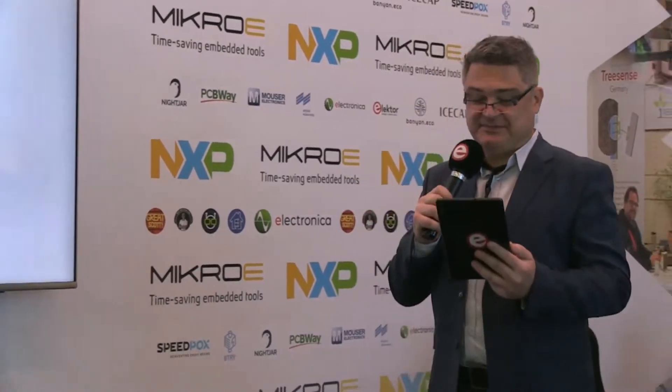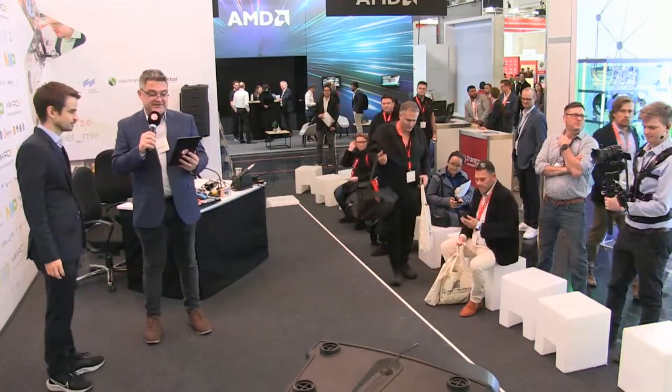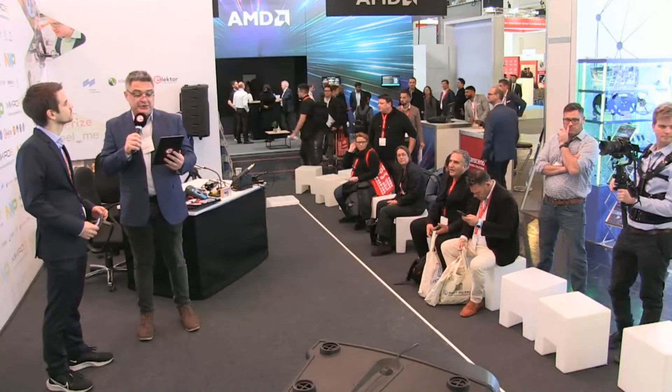Our next startup, in the booth right next door to Quadruped, is SpeedPox. SpeedPox offers innovative and ultra-fast curing epoxy resins, conductive adhesives, and inks. Their epoxies are one-component systems with practically unlimited pot life at room temperature. Upon a heat or UV stimulus, a patented self-propagating mechanism is triggered, saving 99% of time and energy — enabling curing within seconds instead of several hours in an industrial furnace.